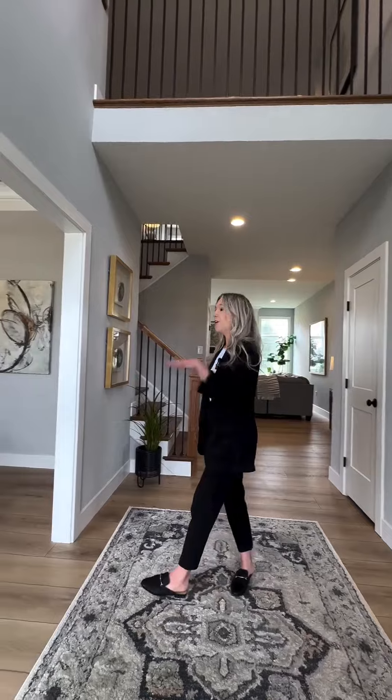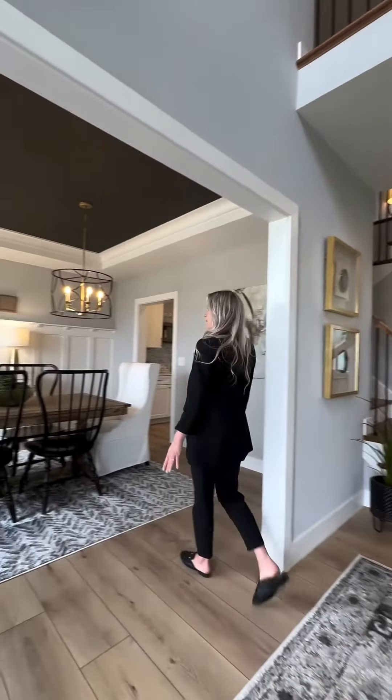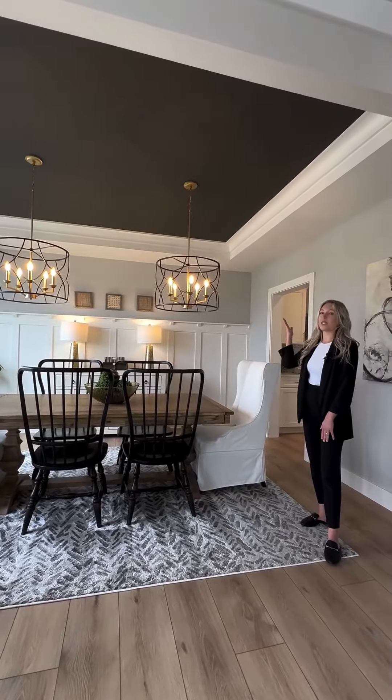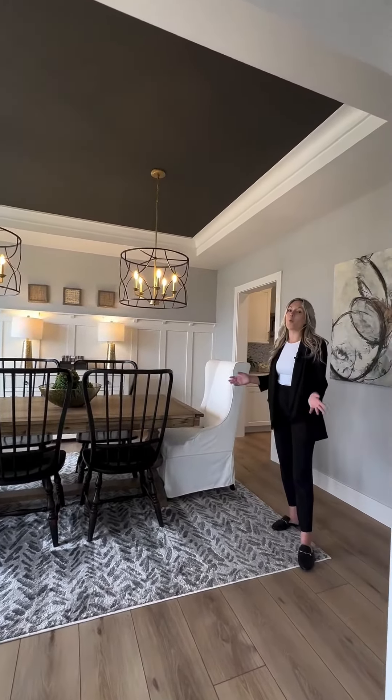To the left of the foyer we have our formal dining room. We have some features in here like the wainscoting and also the tri-ceiling, which really makes the room open.